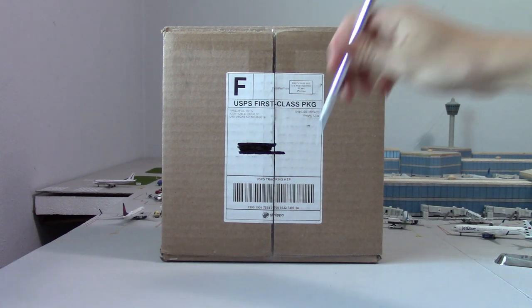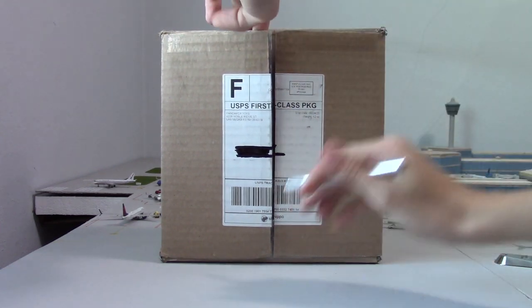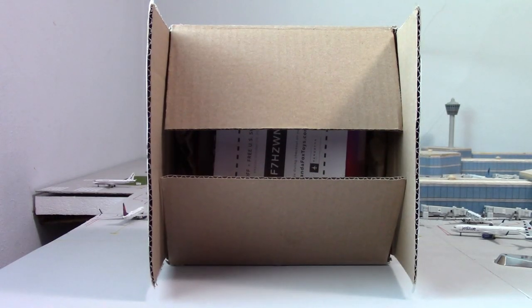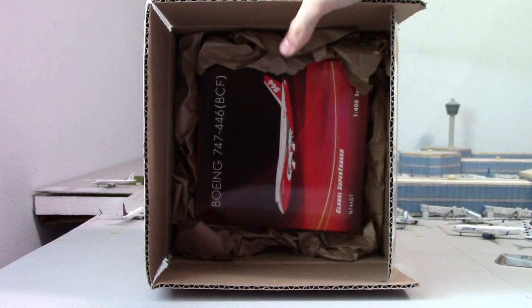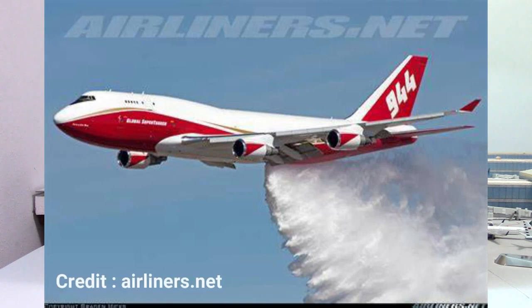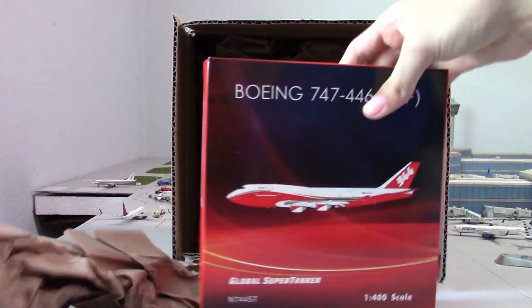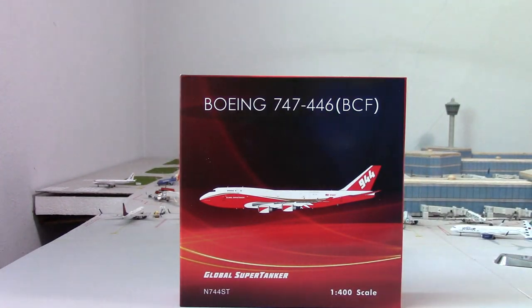As I mentioned, it is a super rare aircraft — I have not seen it on YouTube before, so I'm assuming this is one of the first on YouTube, which is exciting. I did order this from Panda Fox Toys. Here's a little paper with a free discount code, five percent off if you want that, and then here is the aircraft right here. I would highly recommend you guys get this model — it is fantastic.